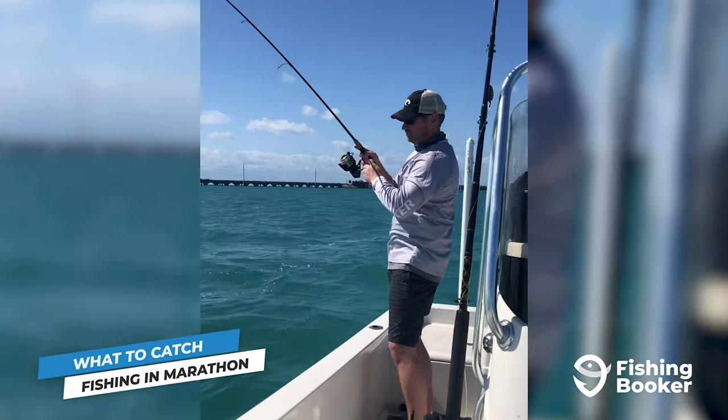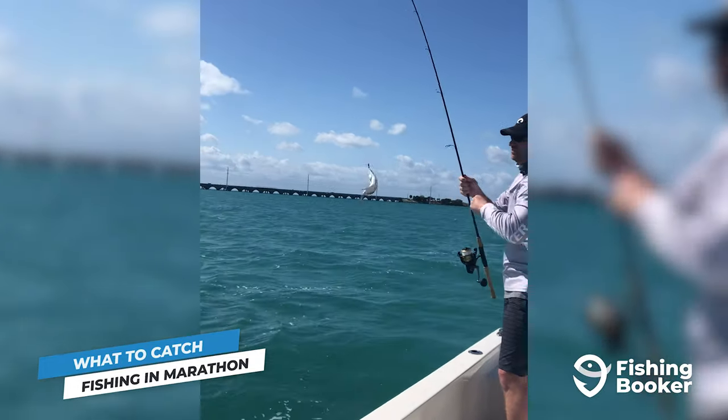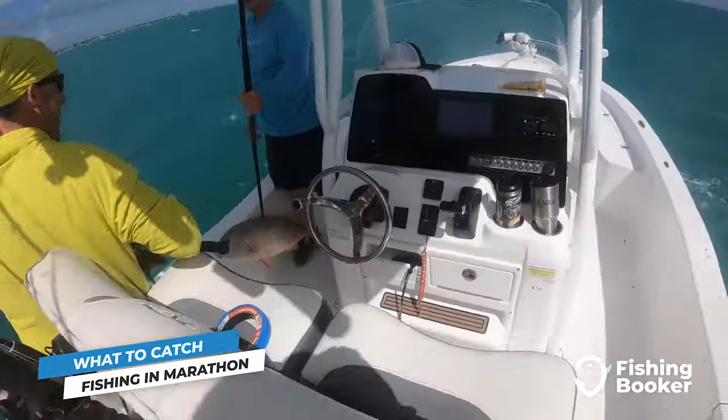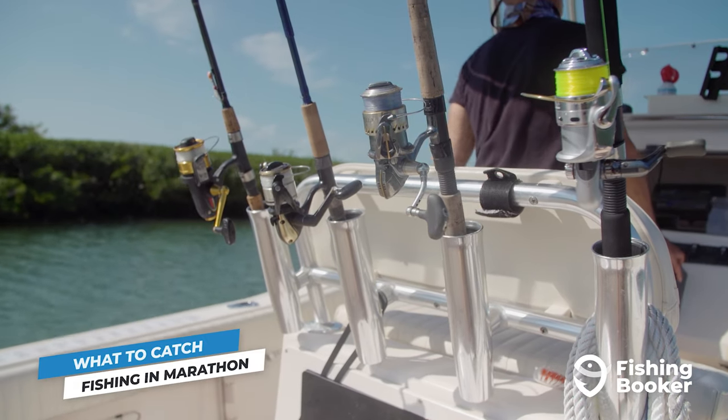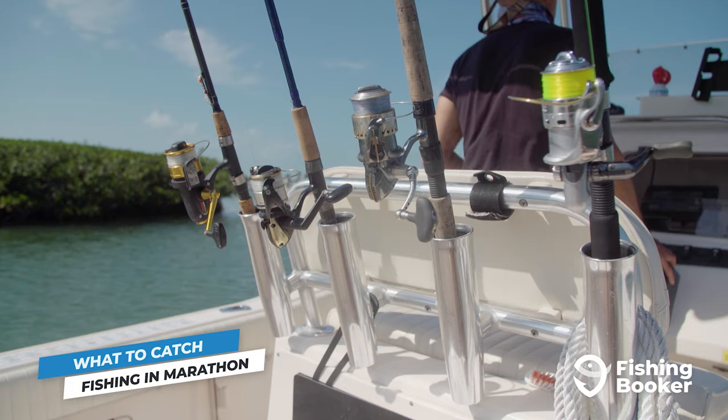You can target several snapper species such as yellowtail and mangrove snapper along the reef line and in shallower waters. You can also try your luck against mutton snapper, an excellent fish to target for beginner anglers. They're usually located along the flats as well as throughout channels, reefs, and other structures up to 250 feet deep.